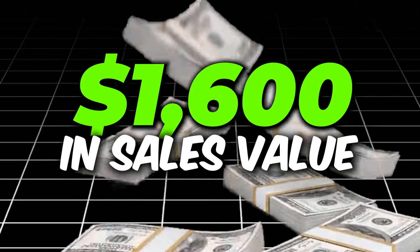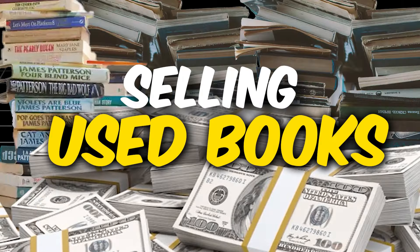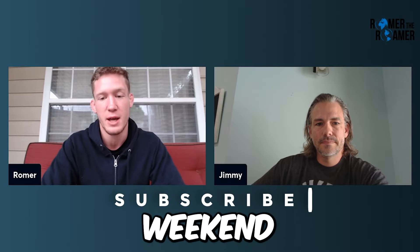In this video, Jimmy's going to share how to make $1,600 in sales value selling used books on Amazon — finding 100 books in a weekend. Jimmy's going to share how he does it out on the West Coast. Welcome to the channel, Jimmy, take it away.